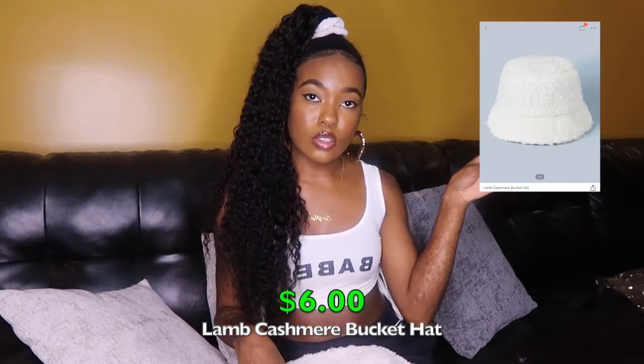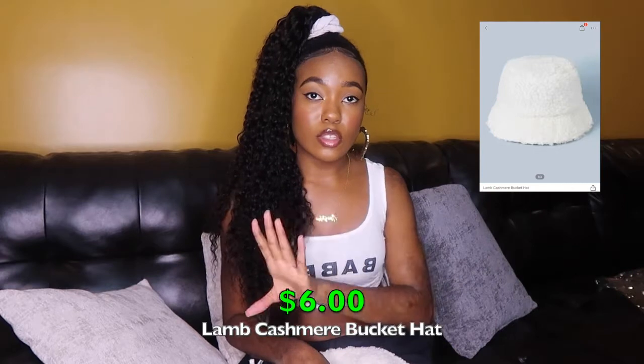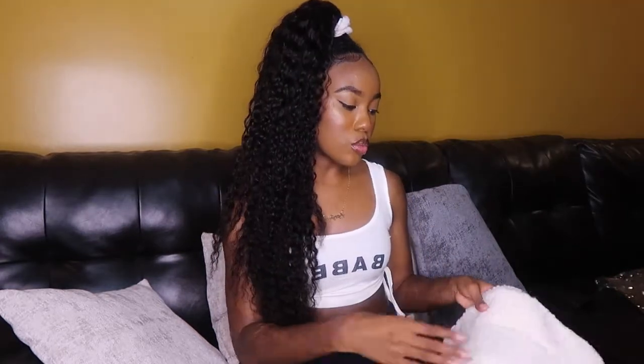I always like to start with accessories first since I'm already sitting down — the rest of the video I'll be standing up trying things on. The first thing I picked up is this bucket hat. It's white and one size fits all. I'll put the stock photo and price on screen. This is what it looks like — it's like a sherpa material. I got this for when it starts to get a little cold; I have some outfits I want to wear it with and I thought it was so cute.